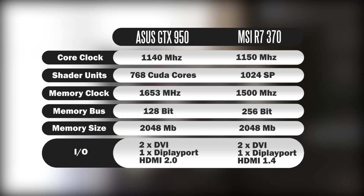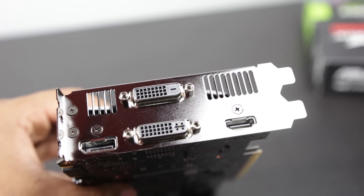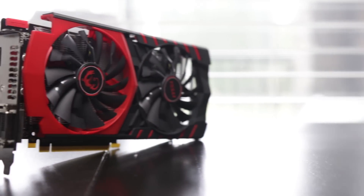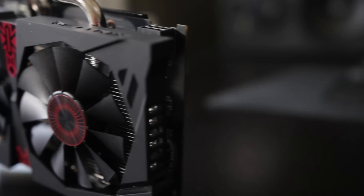In terms of memory bandwidth, the bus is larger on the MSI R7 370 at about 256-bit versus about 128-bit on the GTX 950. In terms of memory size, they're both identical at around two gigabytes of GDDR5. For I/O, both are pretty similar — they both have dual-link DVI and DisplayPort 1.2 connections. The key difference is the GTX 950 has HDMI 2.0 versus HDMI 1.4 on the 370, meaning on the Nvidia card you can output full 4K at 60Hz over HDMI, while on the AMD card you'd need to use DisplayPort for that.